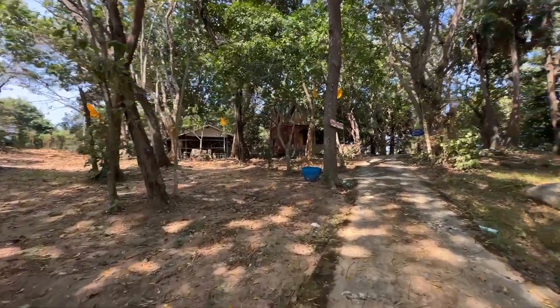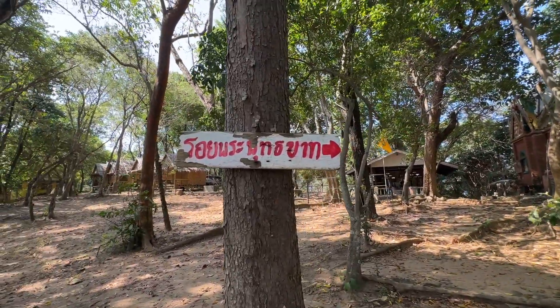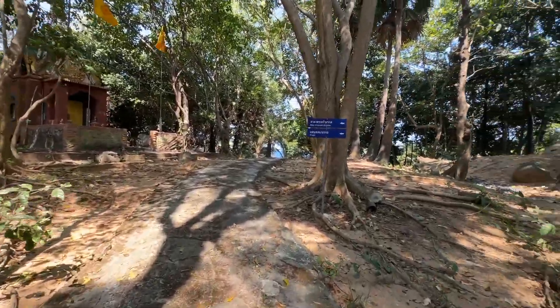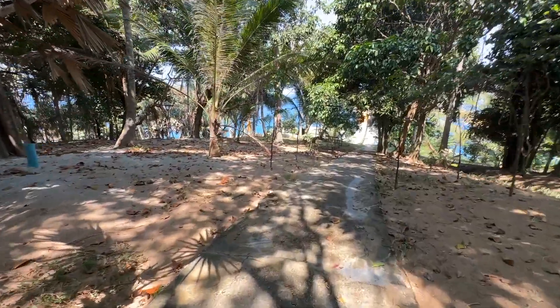The walking path is very nice, covered with trees and a canopy, so it is not too hot. There are a few small inclines, but if you wear proper footwear, you should be able to walk this very easily.